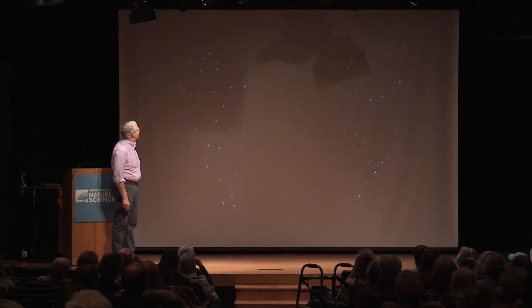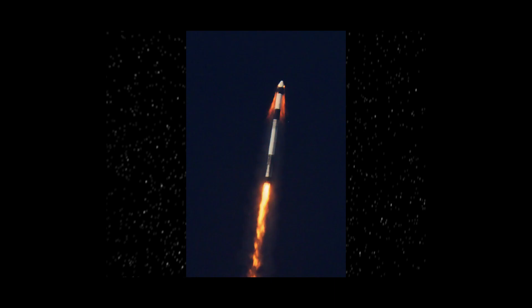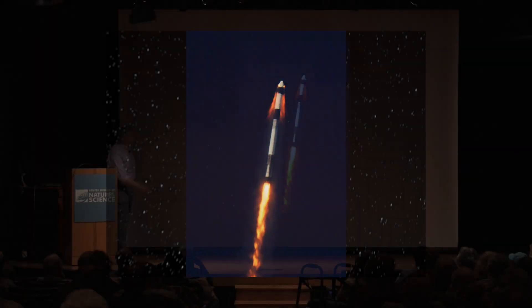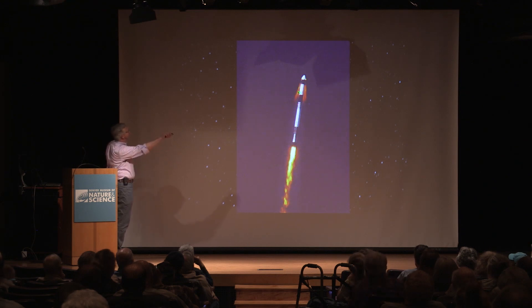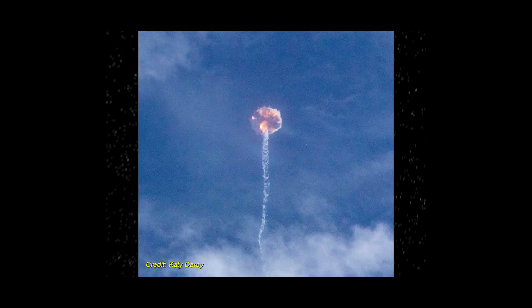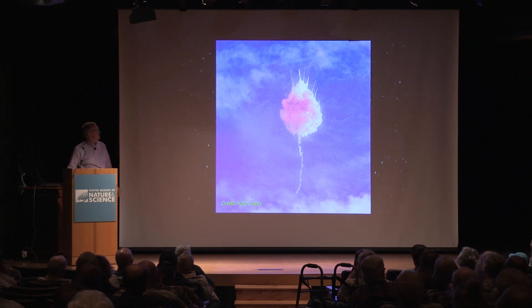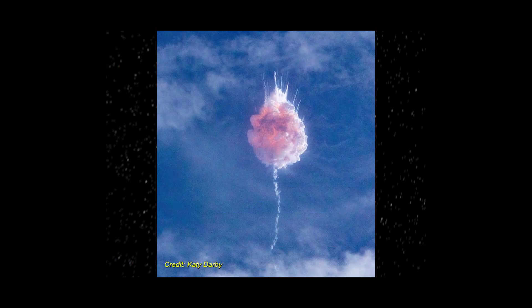This is a closer-up view of where the Crew Dragon separated from the first and second stage of the Falcon 9, and this is a higher-resolution still image of that happening. Here's the plume from the rocket itself and the plume from the abort engines. This is about two seconds after separation, with the spacecraft climbing away very rapidly. And here's a view from the ground of the first stage rapidly disassembling itself due to aerodynamic pressure — which was fully expected, as they did not intend for it to survive.